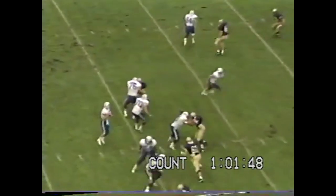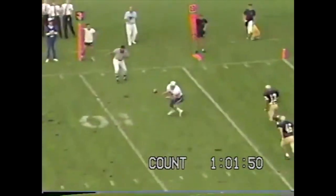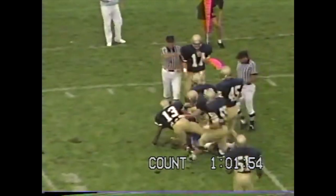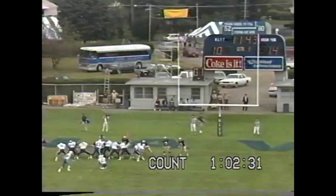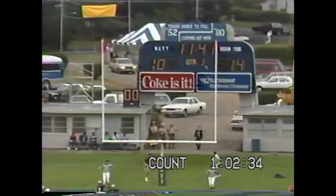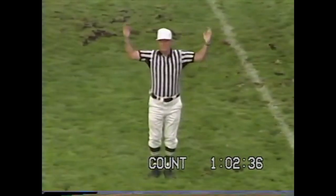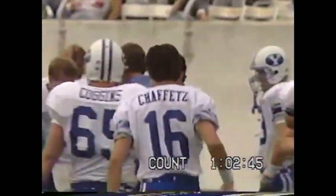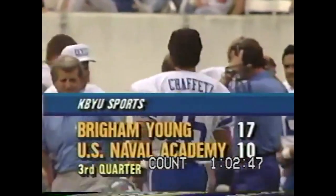Detmer back to pass on third, looking, throws — it's caught, but won't be enough for the first down. The kick by Chaffetz — he is good. BYU settles for a field goal in this opening drive of the third quarter as Jason Chaffetz hits it. Now two out of three field goals. The lead for BYU goes up to 17-10.